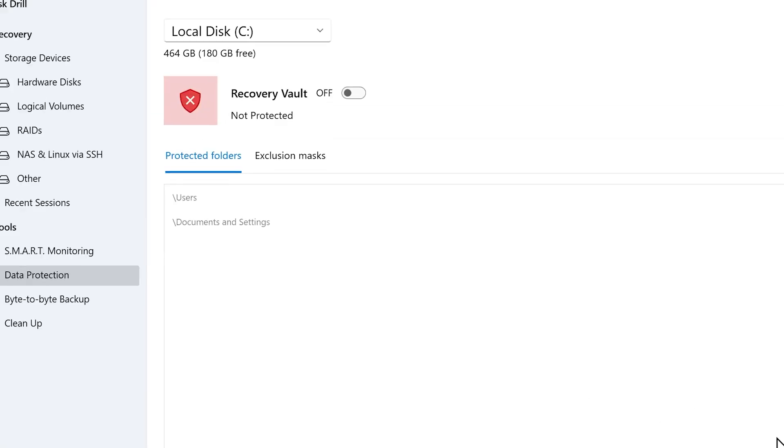As far as pricing is concerned, Disk Drill has a Pro, Enterprise, and surprisingly a free version that can recover up to 500 MB. So if you need just a single small file from your corrupted drive, you can use the free version. All the licenses are lifetime and you can add lifetime upgrades at an additional cost. If you want to give it a try, you can do so from the description below.